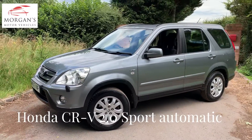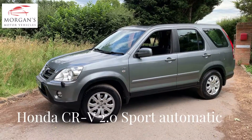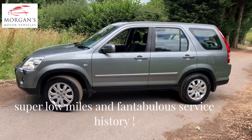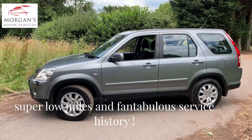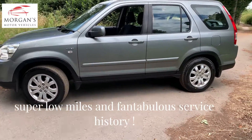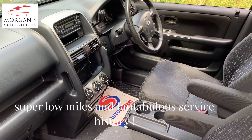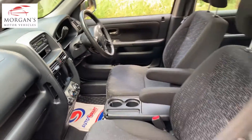Hi guys, thanks for watching. Got a quick video today on a Honda CRV two litre petrol automatic — it's the sport model, which gives you cruise control, electric windows and sunroof. Beautiful vehicle presented in silver moss with a black fabric interior, not been smoked in.